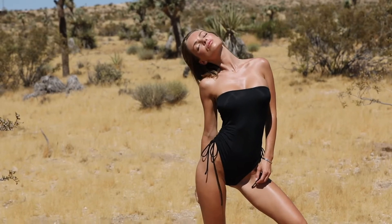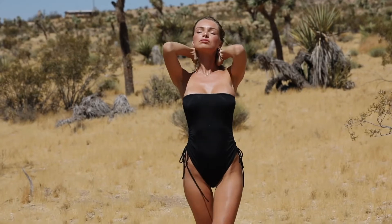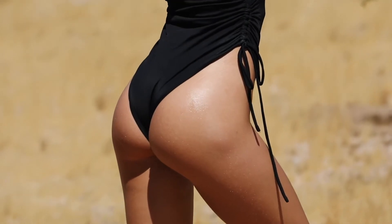A basic black one piece suit is a must-have in every woman's wardrobe. I really like this bundled piece with drawstring details on the sides.